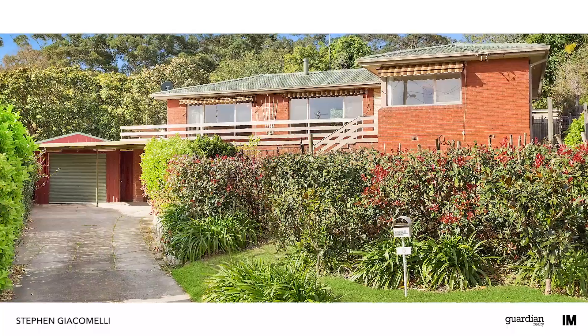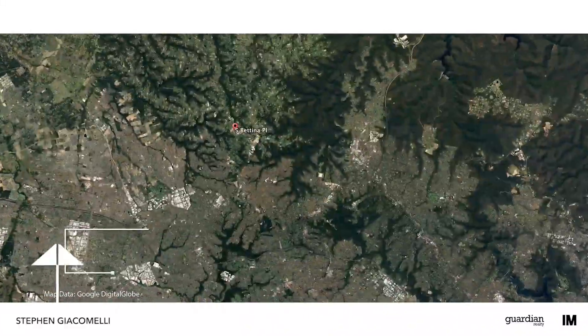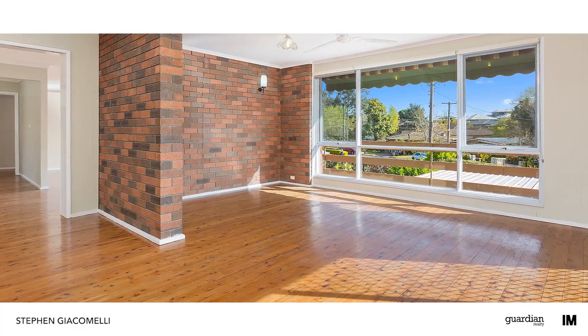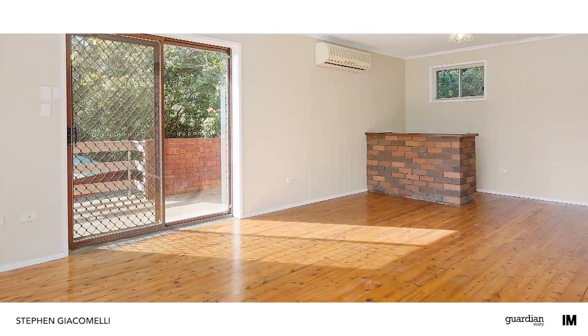Hi, I'm Stephen from Guardian Realty and welcome to this great property. Entering the property for the first time, you'll appreciate the welcoming feel that radiates through all the living spaces.